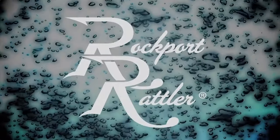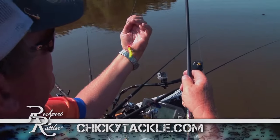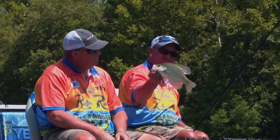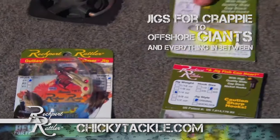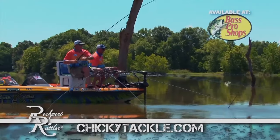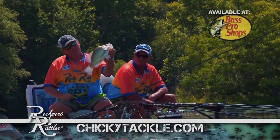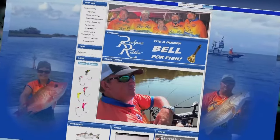We put the Rockport Rattler to a real test — two champion anglers using four rods with competition jigs against four rods using the Rockport Rattler. The result: the Rockport Rattler outfished the competition 10 to 1. This patented rattling jig contains a rattling chamber in the body of the jig — the rattle is amplified by using water as a conductor, making fish hear it at much greater distances. Just like a dinner bell for fish. If you don't have a Rockport Rattler, you ain't catching crappie.